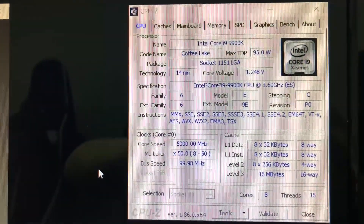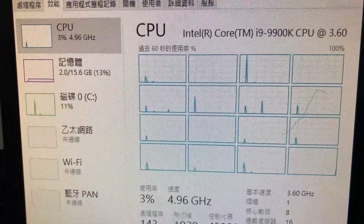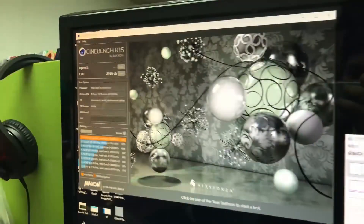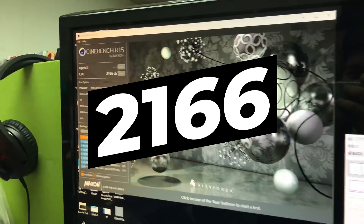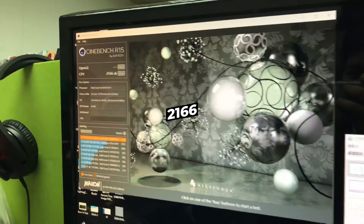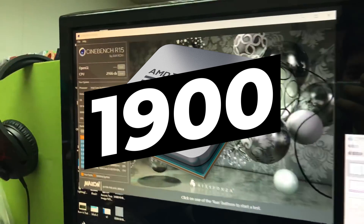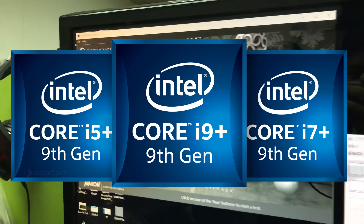Lastly for today, we have a leaked Cinebench score for the i9-9900K. It was overclocked to 5 gigahertz on all cores, and it scored 2166, which is impressive — though not by too much, considering the Ryzen 7 2700X gets around 1900 points with an all-core overclock of 4.3 gigahertz. Obviously Ryzen does lose by a good bit, but Intel's i9 will almost certainly cost way more. I was somewhat expecting more at 5 gigahertz, but it is still a great score — as usual, there's a premium involved with having the fastest.